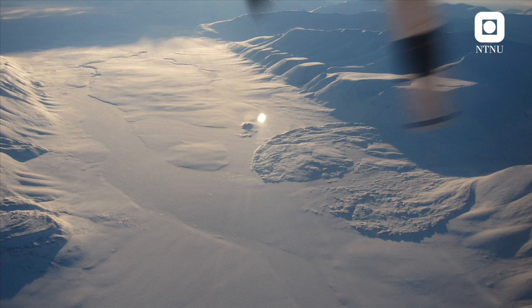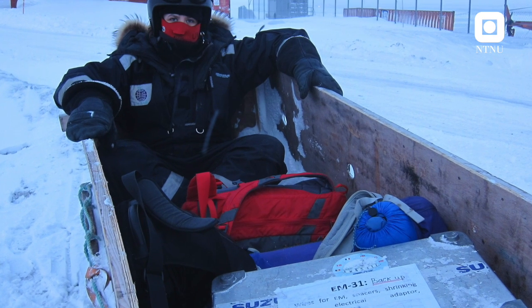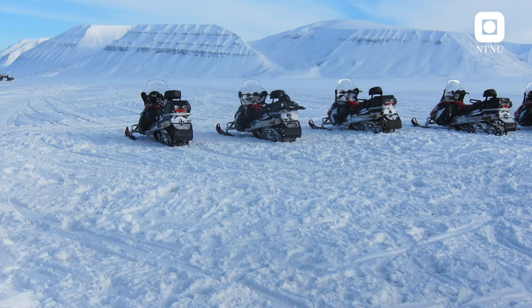A tiny plane takes us from Longyearbyen to the coal mining town of Svea. After 15 minutes in the air, it appears as a grey smudge on the snow. We land and our journey continues on a snowmobile to the lab to pick up equipment and then head out on the ice again.